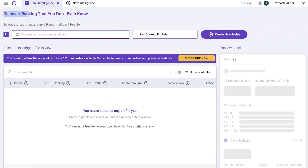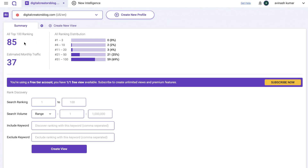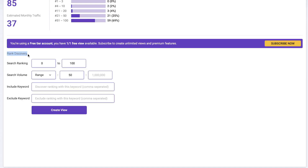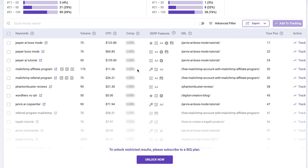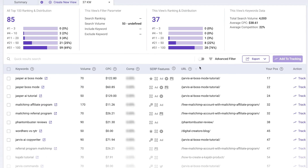Next is the rank intelligence tool, which lets you discover rankings you didn't even know about. Enter your website URL and click 'create new profile.' Once loaded, you'll see your top rankings, estimated monthly traffic, and keyword ranking distribution — showing how many keywords rank in positions 1 through 100 on Google. To discover more keywords, enter your filters in the search ranking and search volume section and click 'create view' to see results.